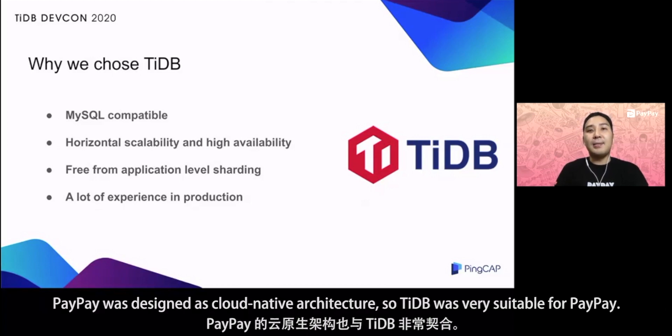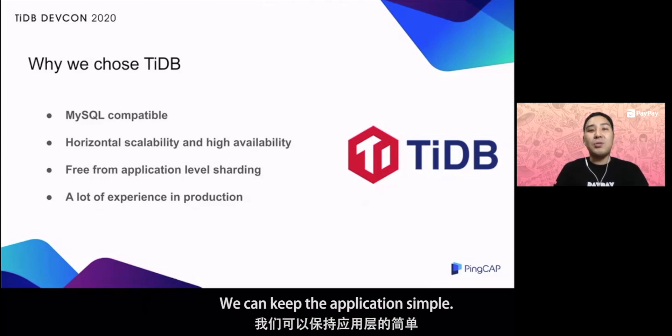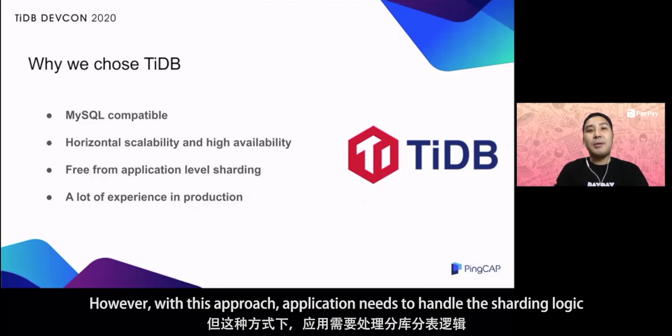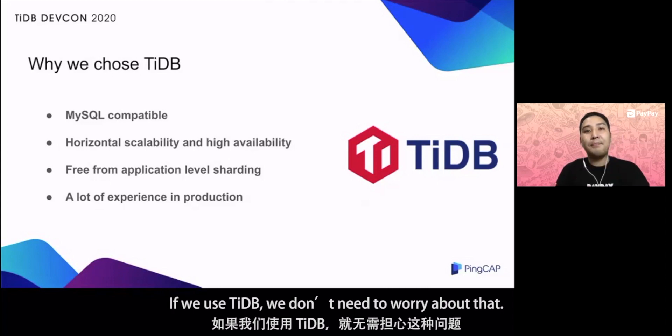PayPay was designed as cloud-native architecture, so TiDB was very suitable for PayPay. Third, since developers don't have to do sharding at the application level, we can keep the application simple. When the database is a bottleneck, we usually do sharding using, let's say, userId as a sharding key and store the data in multiple databases separately. However, with this approach, the application needs to handle the sharding logic and more complexity will be introduced into our applications. If we use TiDB, we don't need to worry about that.